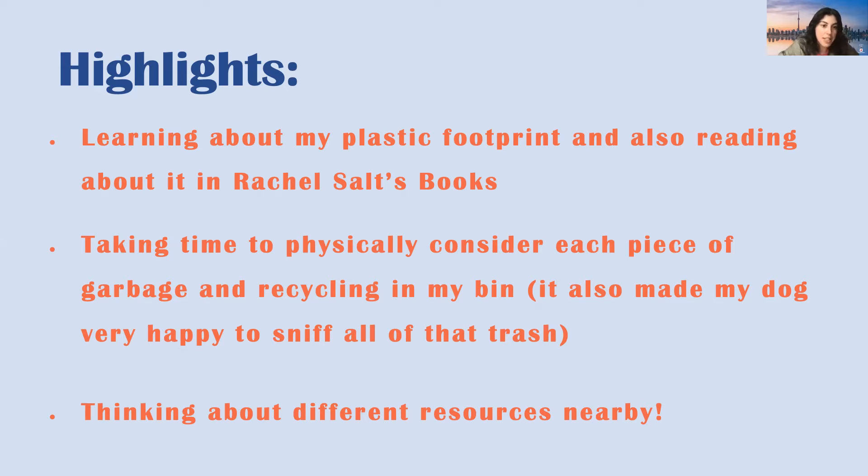Just taking the time to physically consider each piece of garbage — because I'm such a visual person — it really helped ingrain the necessity of shrinking down, not just recycling but not producing as much as possible. Thinking about what's available right out my door, not driving anywhere but just walking along the street to see what resources I can use. I've always been an avid secondhand shopper and love making and altering clothing, but even cutting down further and just considering: do I even need this item? Is this necessary for my life? Can I make it myself?